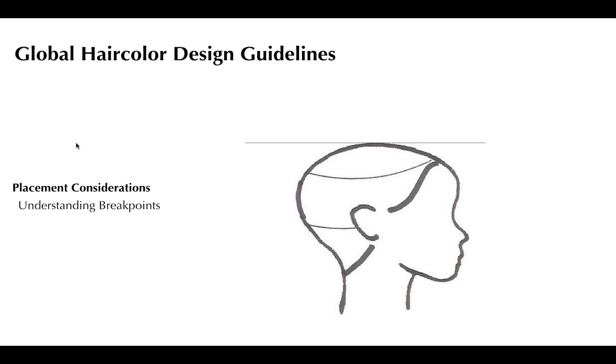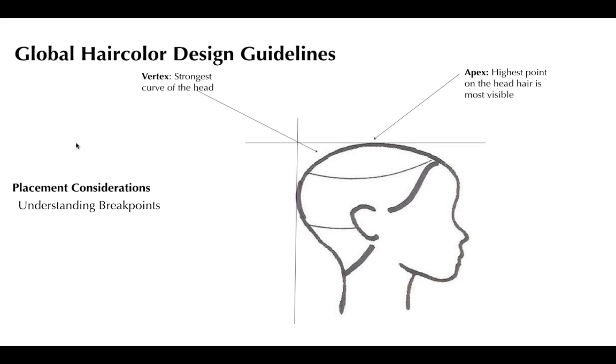Two key break points: the apex and the vertex. The apex is where a flat comb lifts off the top of the head — the highest point — and the hair from that point falls to the front, sides, and back. If I put one highlight on the apex, it spreads over the whole head and she could walk away as a blonde. The vertex is where two combs placed front and back intersect — the strongest curve of the head, also known as the black hole of death. This is the strongest break point and where maximum color exposure happens. These are the two most important marker points to understand.